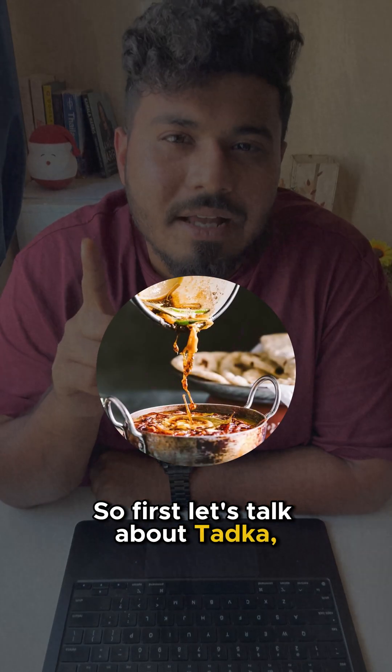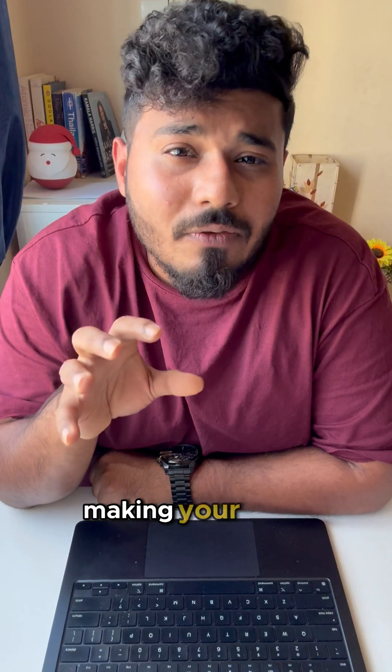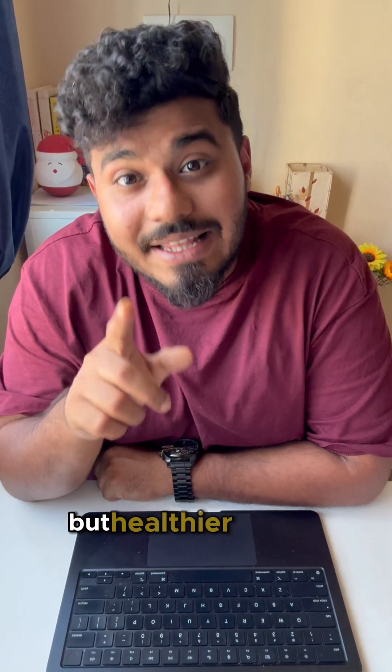Let's talk about tadka. Adding spices to hot ghee doesn't just release its flavors — it activates fat-soluble nutrients, making your food not just tastier, but healthier as well.